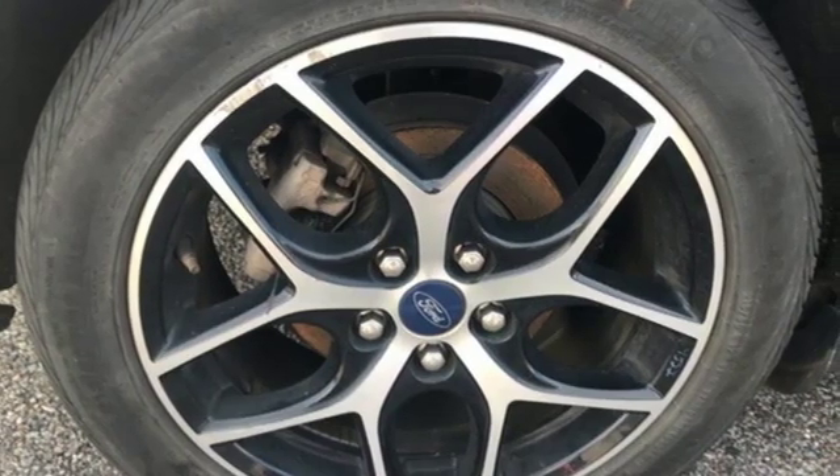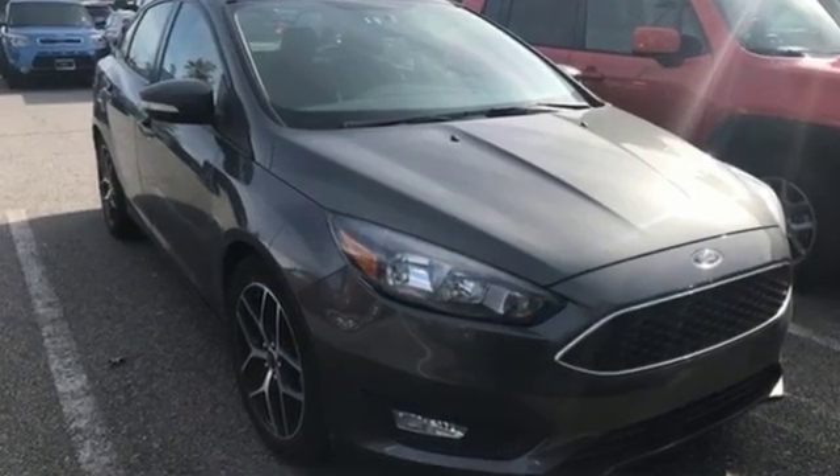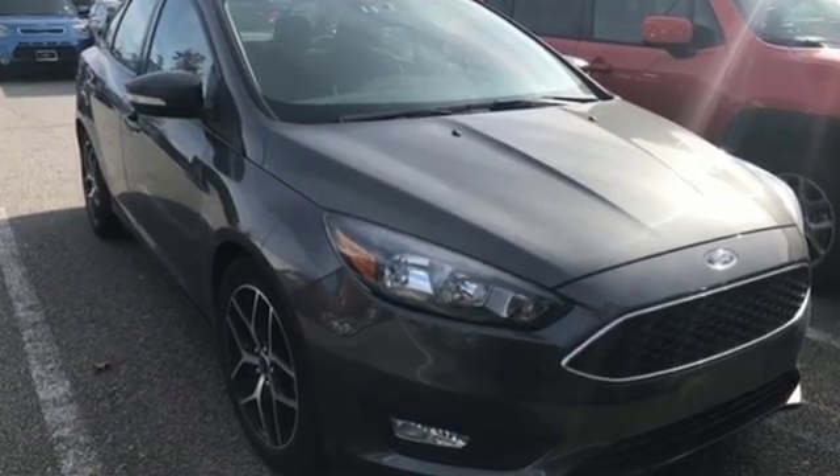Every generation has its Ford. This is yours. There's even more to see in person — take it for a test drive today.